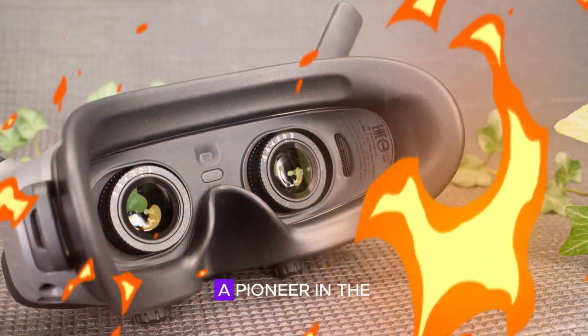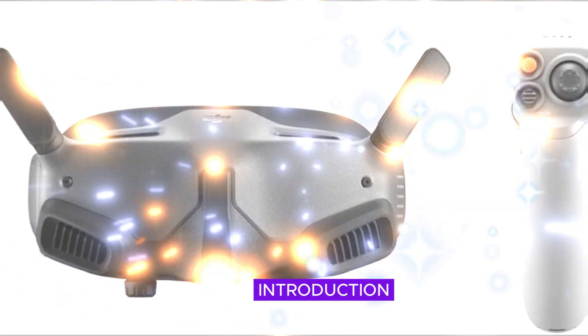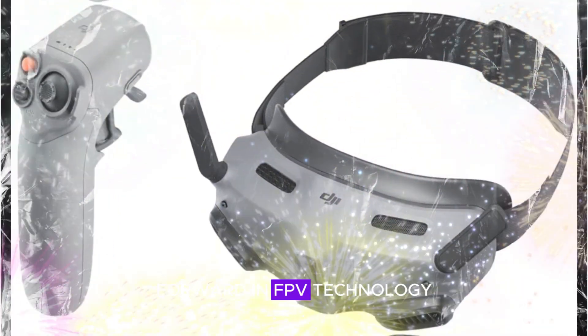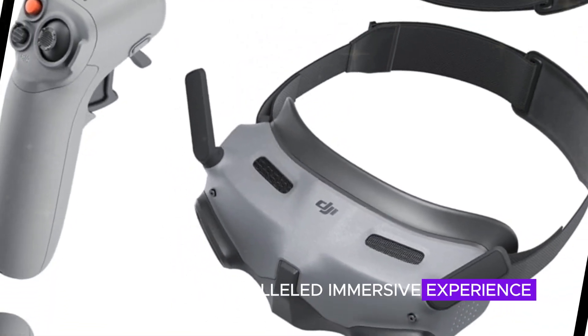Hello guys. DJI, a pioneer in the drone industry, has once again raised the bar with the introduction of the DJI Goggles N3. These cutting-edge goggles represent a significant leap forward in FPV technology, promising an unparalleled immersive experience.